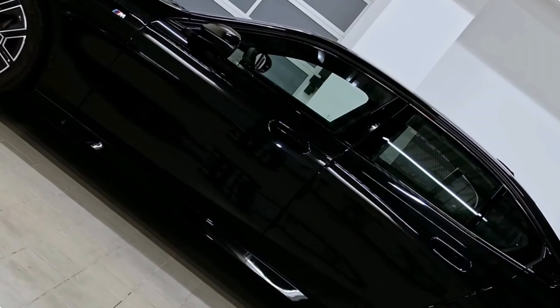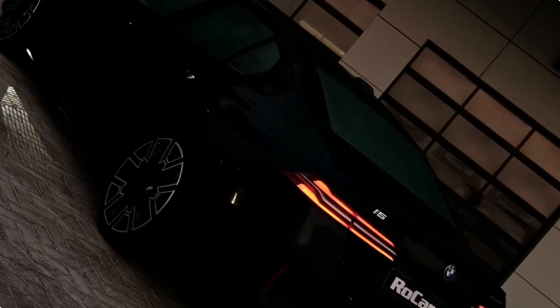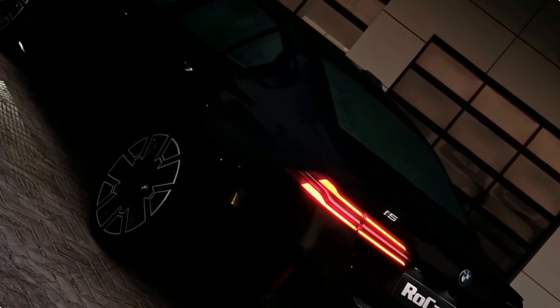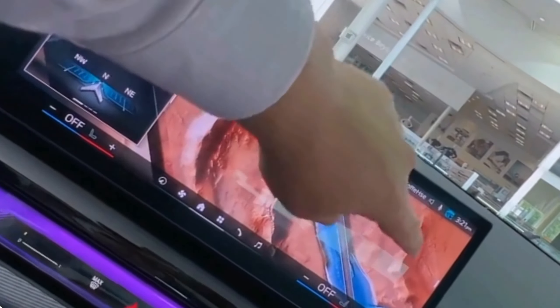Ambient lighting: to create an even more inviting ambience, the 2024 BMW 5 Series offers customizable ambient lighting. You can choose from a spectrum of colors to suit your mood, and the gentle illumination adds a touch of elegance to the interior, especially during night drives.